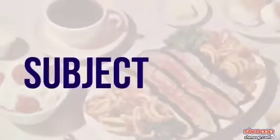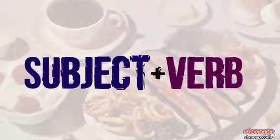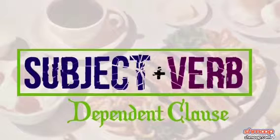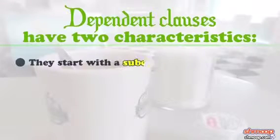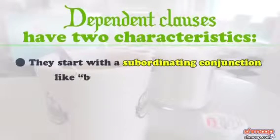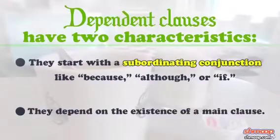Now here comes the tricky part. It just so happens that sometimes we can have both a subject and a verb, but no sentence. This type of sentence fragment occurs when the subject and the verb are part of a dependent clause. Dependent clauses have two characteristics: they start with a subordinating conjunction, like 'because,' 'although,' or 'if,' and they depend on the existence of a main clause.